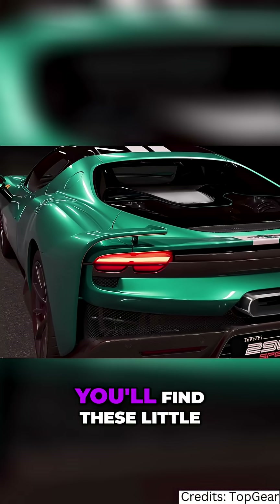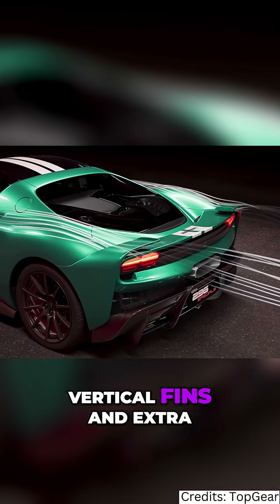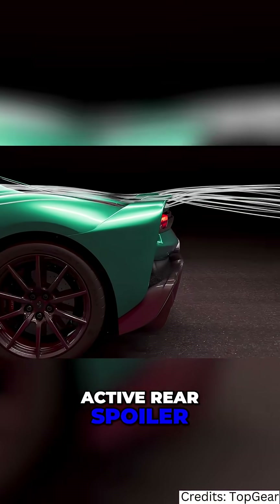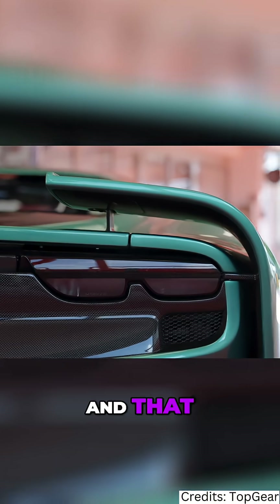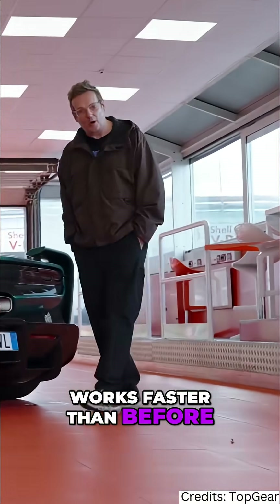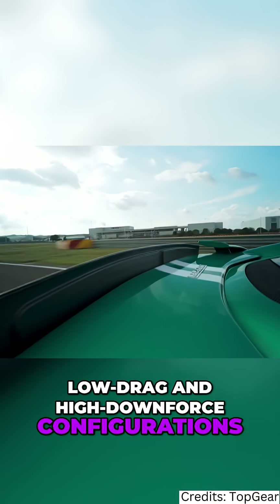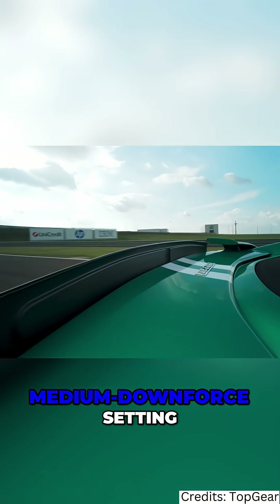At the rear, you'll find these little vertical fins and extra little wings which work in tandem with the Active Rear Spoiler. That, by the way, works faster than before as it moves between low drag and high downforce configurations. There's also a new medium downforce setting.